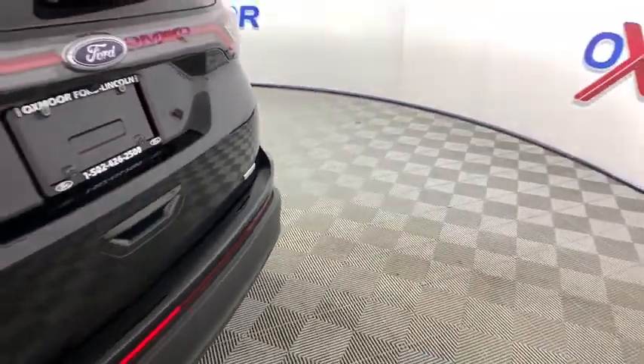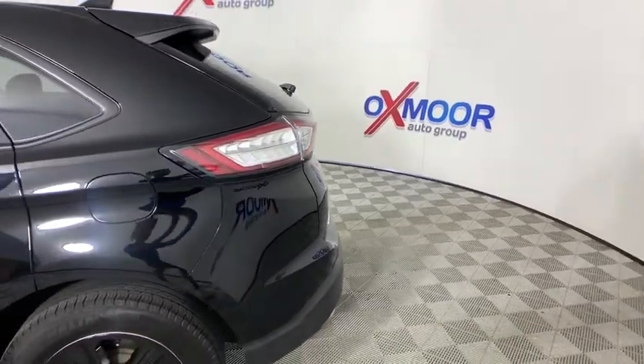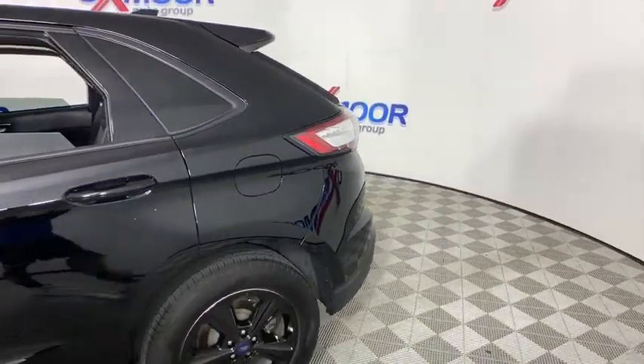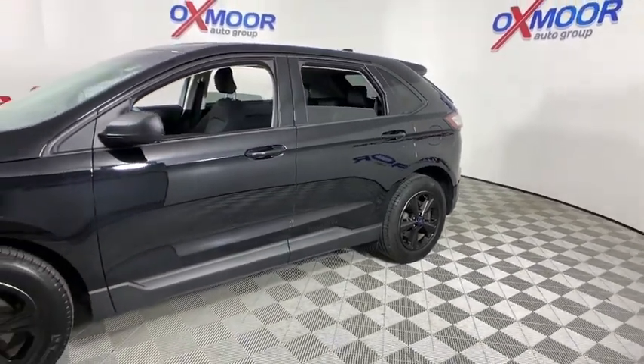We are pleased to show you the 2018 Ford Edge. Thrills with more power and MPG. Either way, you're in for an exhilarating experience with Ford Edge. This vehicle has less than 40,000 miles.